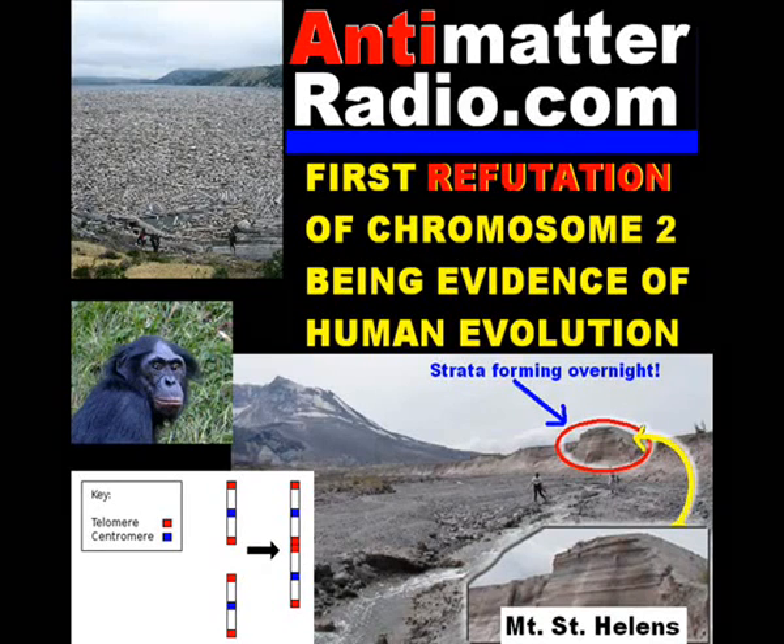On May 18, 1980, a catastrophic geologic event occurred that not only shocked the world because of its explosive power, but also challenged evolution theory at its foundation. That event was the eruption of Mount St. Helens in Washington State. In a very real and graphic way, a miniature laboratory was set up for the study of creation and catastrophe theory — an incredible series of events set up by this rather small volcanic eruption that challenged our way of thinking.